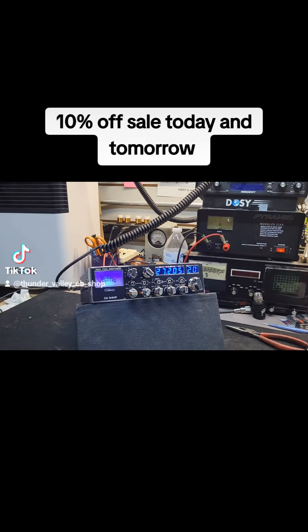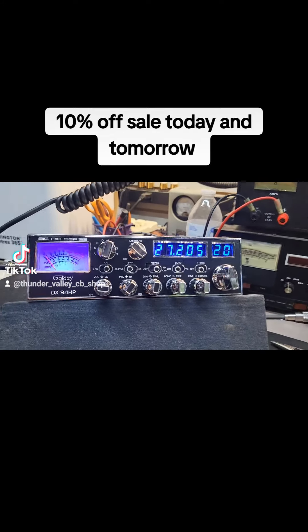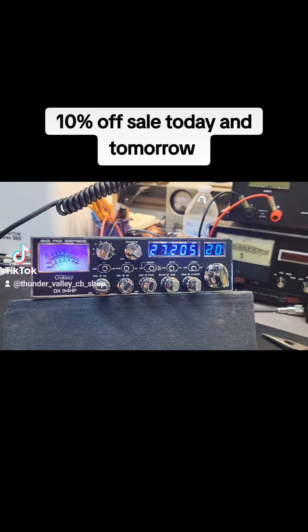Hello everybody. Welcome back to Thunder Valley CB shop. You got the Wolfman here. We just got done tuning up another 94 HP Big Rig series.